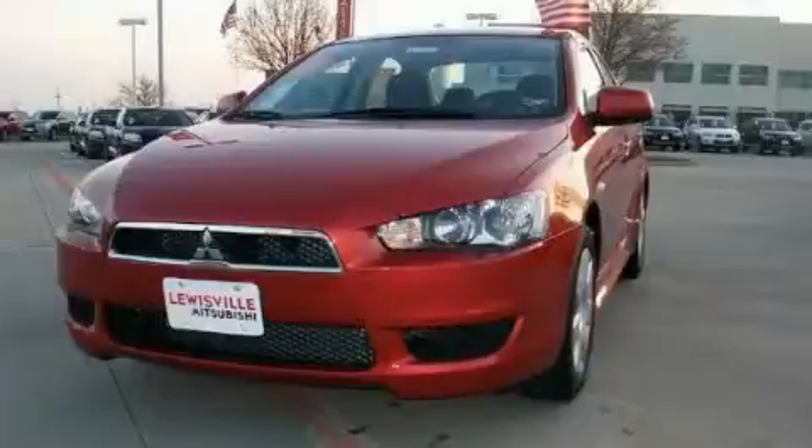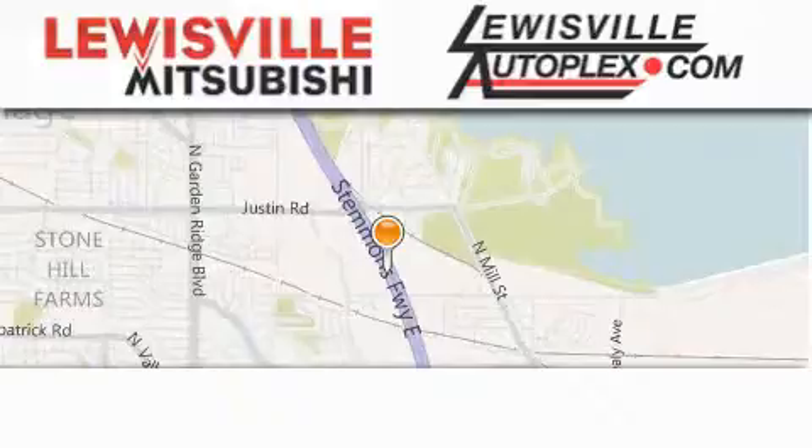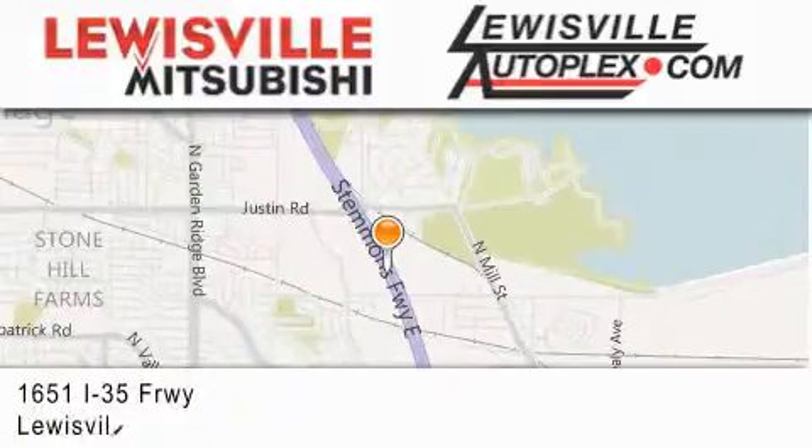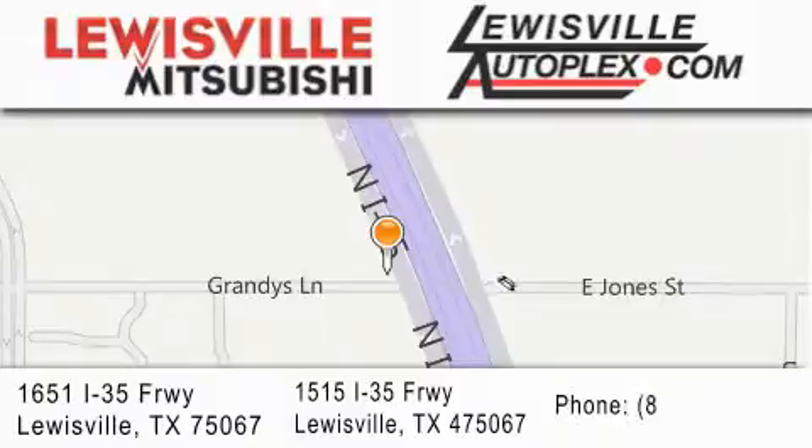Stop by today and test drive this automobile for yourself. Thank you for considering Louisville Mitsubishi and Louisville Autoplex for your next new or pre-owned vehicle. If you have any questions, please visit our websites, give us a call, or stop by one of our dealerships. We are conveniently located in Louisville on Interstate 35 between Corporate and Business 121.